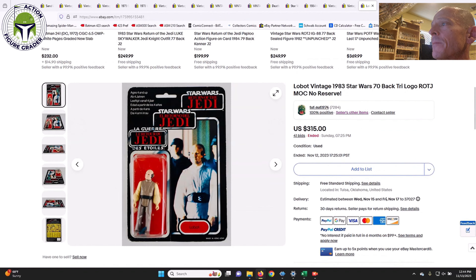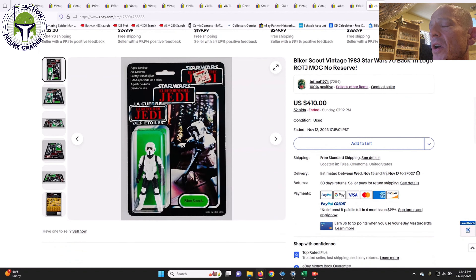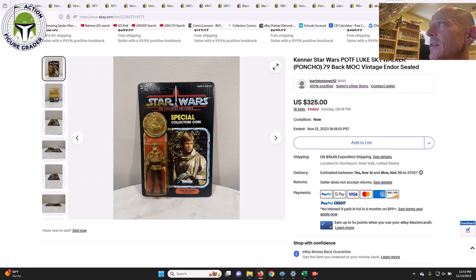I got some Palitoy Tri-logo cards that sold at auction. First, Lobot on the Tri-logo — a sneaky tough one to find — sold for $315 in about 75 grade condition. Next, Yoda on the Tri-logo, which I had in my 'what to buy' video — it had a yellow blister but sold for $366, a great buy. Finally, this Biker Scout Tri-logo — absolutely an 80 grade, just some light edge wear, really nice blister — sold for $410. Of the three, the Biker Scout was the best buy in my opinion, though all three were very fair prices.